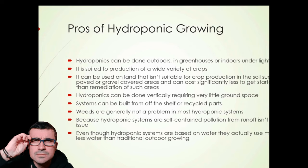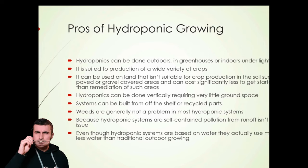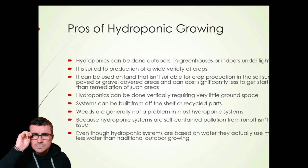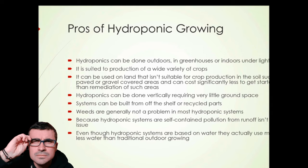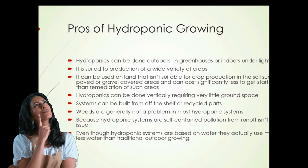It can cost significantly less to get started than the remediation of such areas would cost. Hydroponics can also be done vertically, requiring very little ground space. Hydroponic systems can be built from off-the-shelf or recycled parts. Weeds are generally not a problem in most hydroponic systems. And because hydroponic systems are self-contained, pollution from runoff isn't an issue. Even though hydroponic systems are based on water, they actually use much less water than traditional outdoor or greenhouse growing.